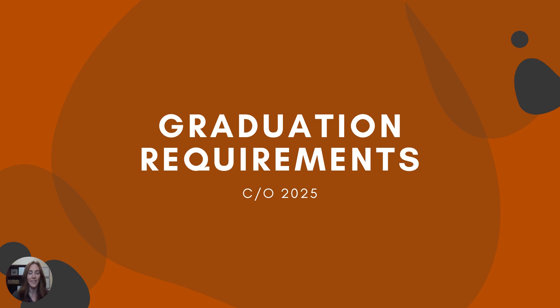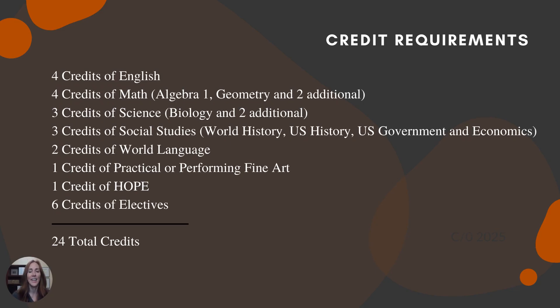Let's talk graduation requirements. You guys are the class of 2025. In order to graduate, there are some specific credits that you have to earn. You must have four credits of English, four credits of math — one being algebra and one being geometry — three credits of science including biology and two more, three specific credits of social studies: world history, U.S. history, and a half credit of government and half credit of economics, two credits of world language, one credit of a practical or performing fine art, one credit of HOPE — the Health Opportunities through Physical Education state-required PE class — and six credits of electives. This is a total of 24 credits.